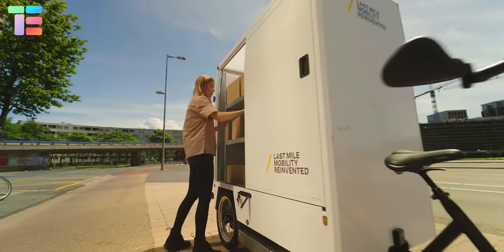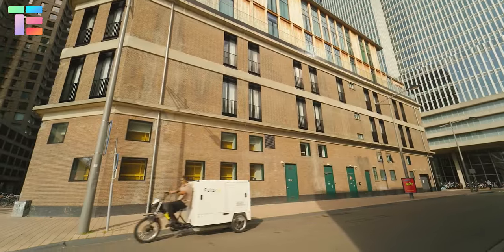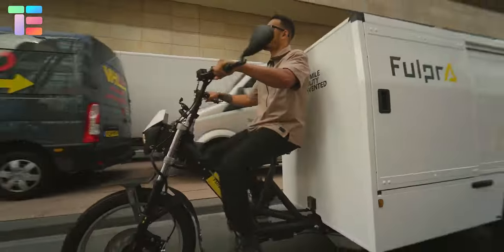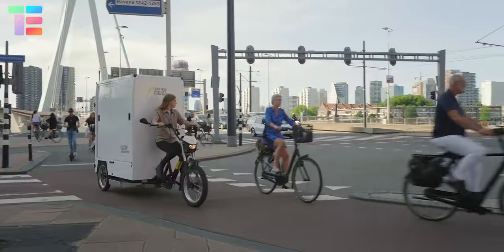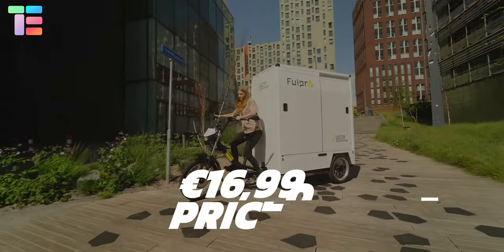It can easily access all areas where a bicycle can go and can be parked with ease. The approximate starting price of the Fullpra cargo bike is €16,990 euros.